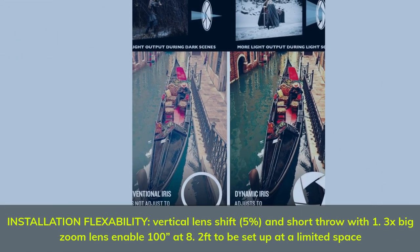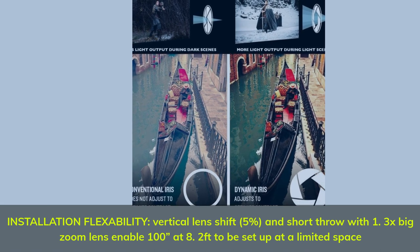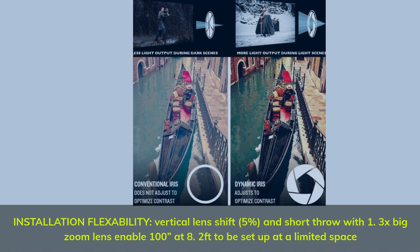Installation flexibility: vertical lens shift 5%, and short throw with 1.3x big zoom lens enable a 100-inch image at 8.2 feet to be set up in a limited space.